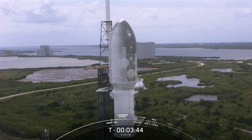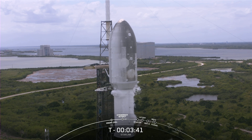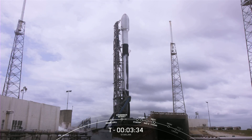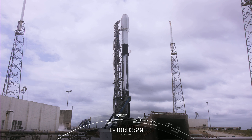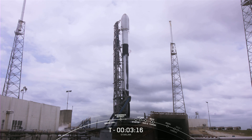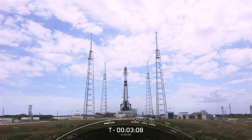Once separated, the fairing halves will fall back to Earth for recovery and future reuse. That structure retracting slightly away from the vehicle is the strong-back, which is part of the transporter erector, or TE. We use it to roll the rocket out from the hangar to the pad and raise it to its vertical launch position. The TE also routes the vehicle's fluids, power, and telemetry umbilicals from the ground systems to the rocket and satellites until Falcon 9 goes on internal power and clears the pad. We just saw the strong-back open its clamp arms and retract.